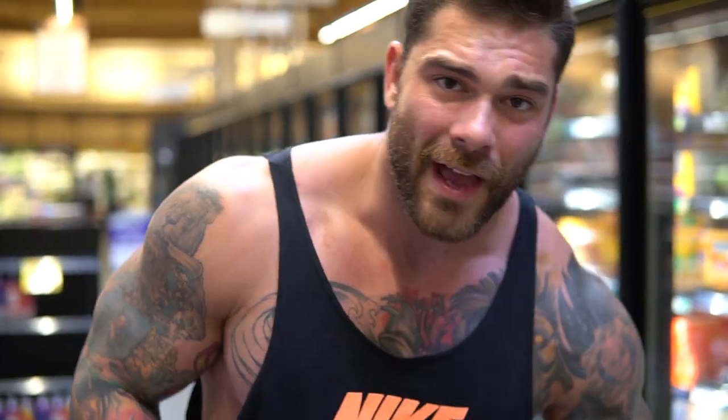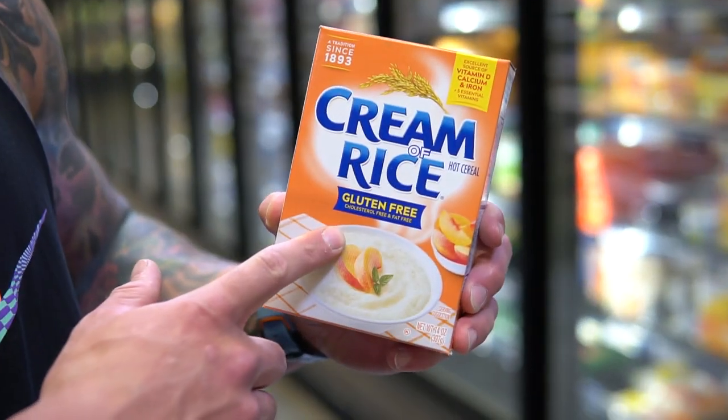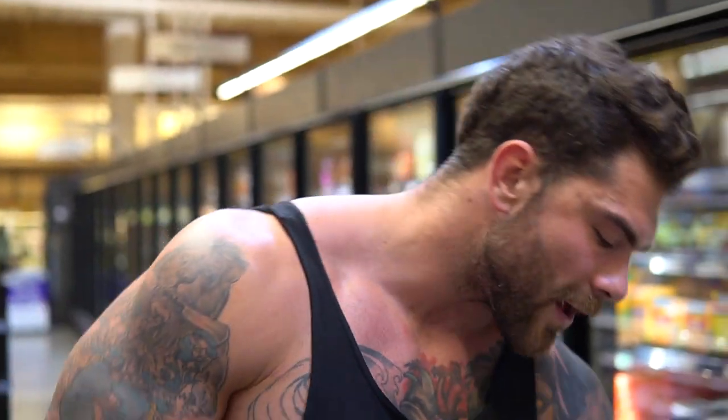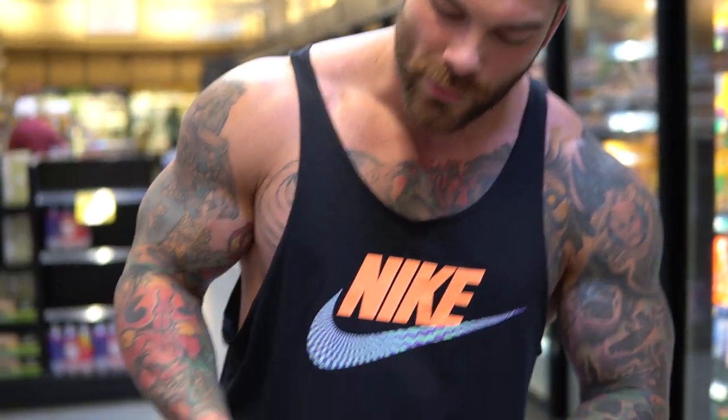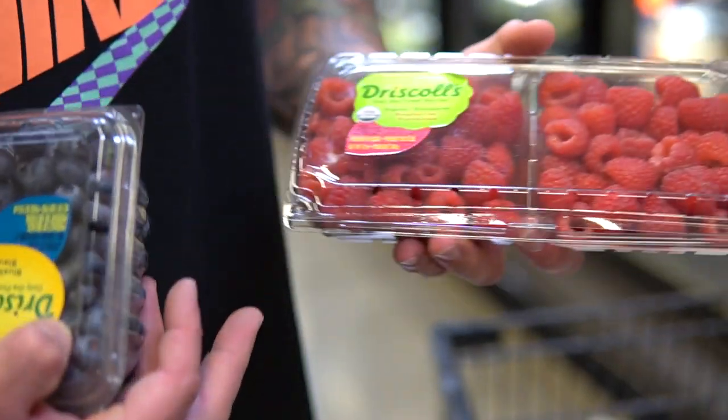The other thing I eat every single morning is cream of rice, which is nice because it is gluten free as well. Typically in the morning, if you follow me on Instagram, I do some cream of rice, throw some fresh fruit in there, a little bit of cinnamon, and then some sugar-free syrup on top to give a little bit of flavor, maybe some stevia extract. Another carb source is just fruit — I love blueberries and raspberries.